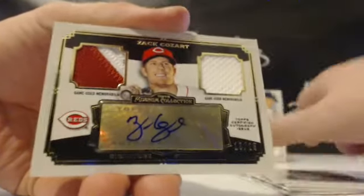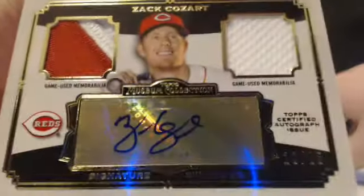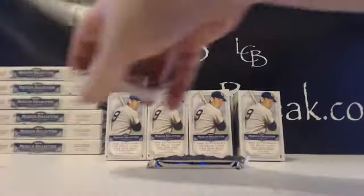Hit — another Cincinnati Red. Zack Cozart out of 25, 13 out of 25, multicolor patch auto, gold. That's for Jeremy C. as well — the Reds. Nice card right there on the Cozart. A lot of color.